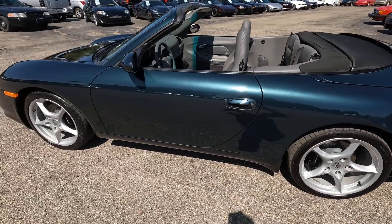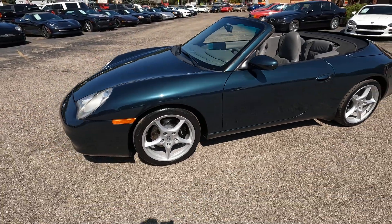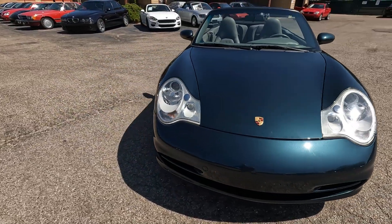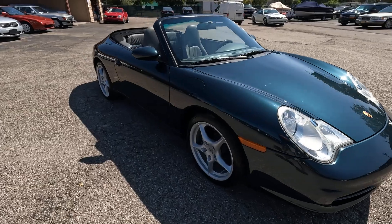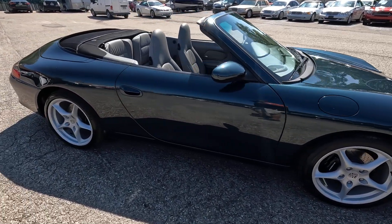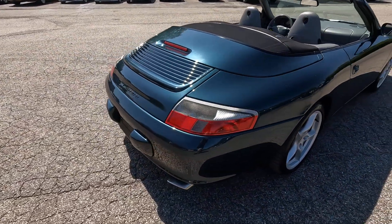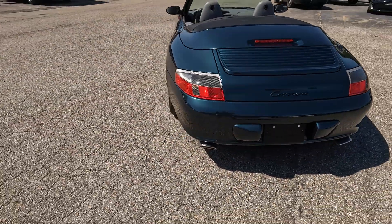I got a special 2004 Porsche 911 Carrera Cabriolet today in a super rare color called Dark Teal Metallic. This car has just 25,000 original miles on it, and I'm going to give you an overview of some special options this car has and what's actually optional on a Porsche 911.